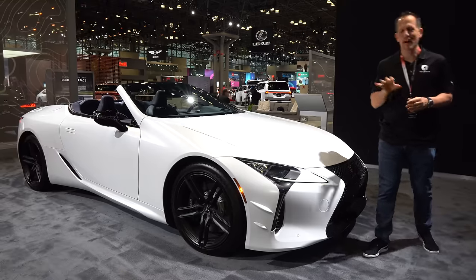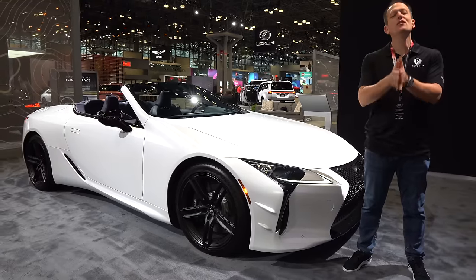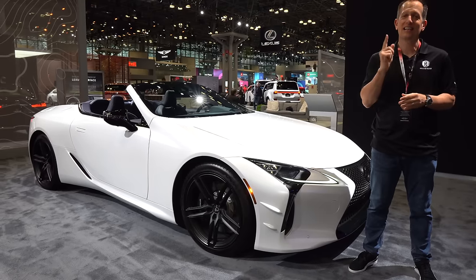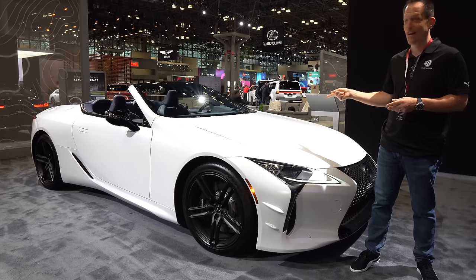Hey guys, what's up? It's Joe Rady from Rady's Rides, still here at the New York Auto Show. I really don't want to leave because we had a stop at the Lexus booth — there were some things glimmering underneath the show lights, and it's definitely one of these.